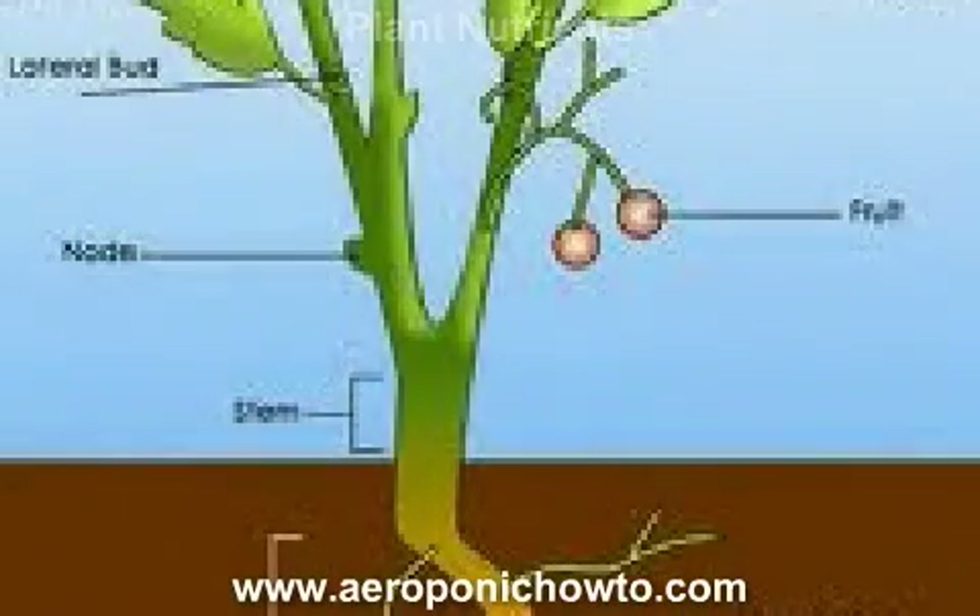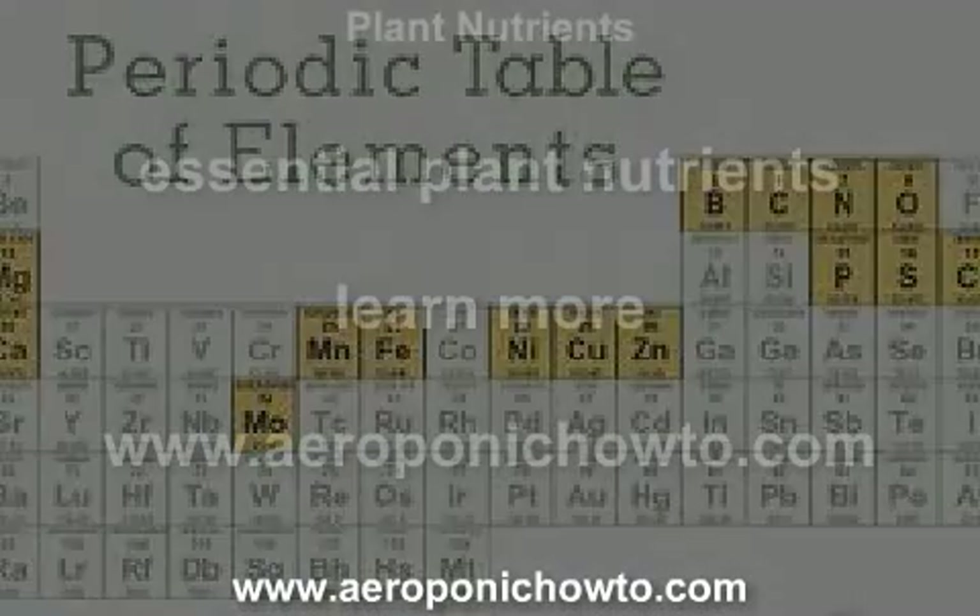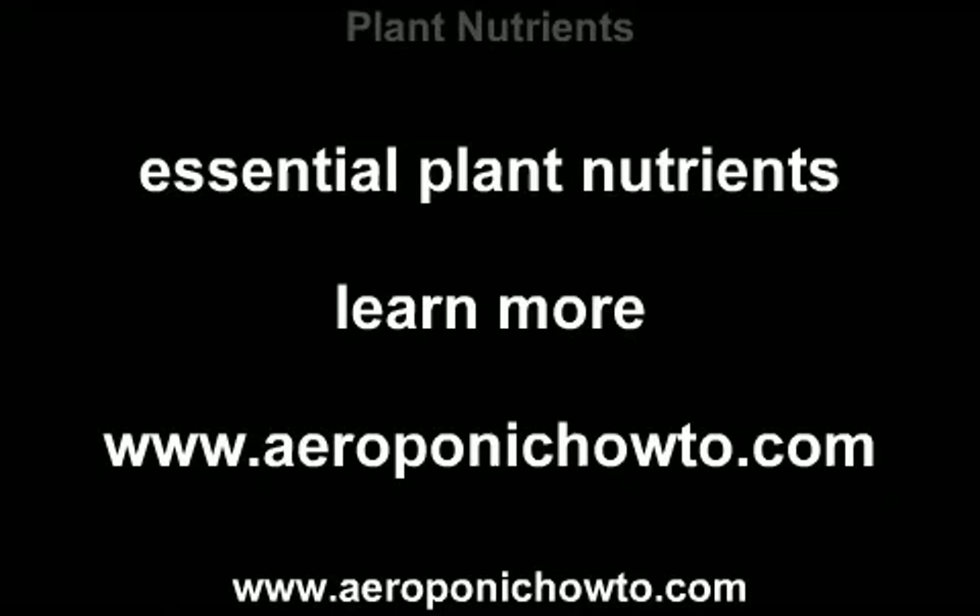If you really get involved with trying to figure out all the different essential plant nutrients, then you will also eventually discover that there are quite a few micronutrients that can certainly be taken into consideration as well. Ultimately, the success or failure of your indoor garden will largely...